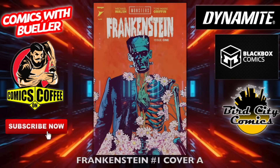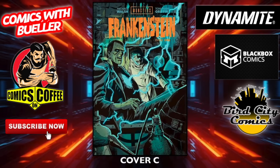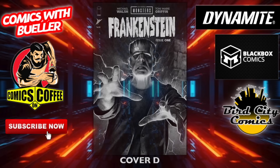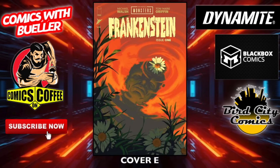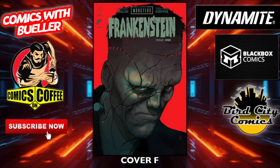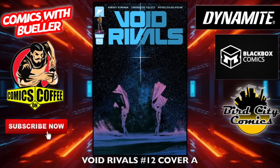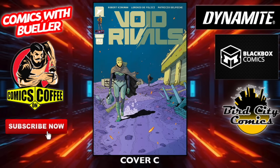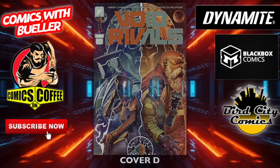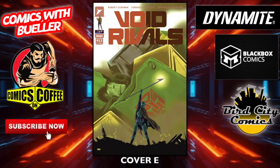Frankenstein number one — cover A and cover B. Looking forward to these; I got the Creature from the Black Lagoon ones, I like those. Cover C, cover D — this is that monsters universe. Cover E, cover F — that's nice, you're looking right at you. Void Rivals is still going strong with number 12 — the A cover and the B cover. A few for this one: cover C, cover D. Berserker: The Lost Book of Bueller number one — cover A and cover B.